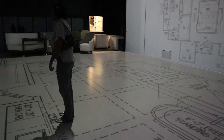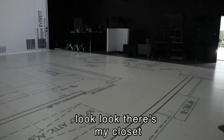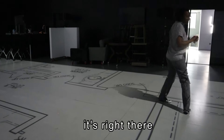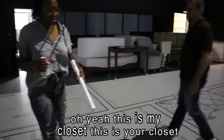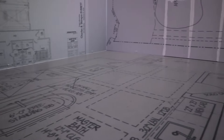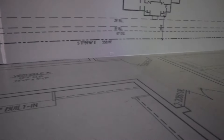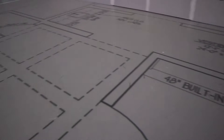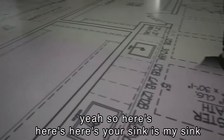This is the washroom. Okay, he's going to move to the master now — you're in the master. Look, look — there's my closet. Wait, it's right there on the floor. Yeah, this is my closet. This is your closet.